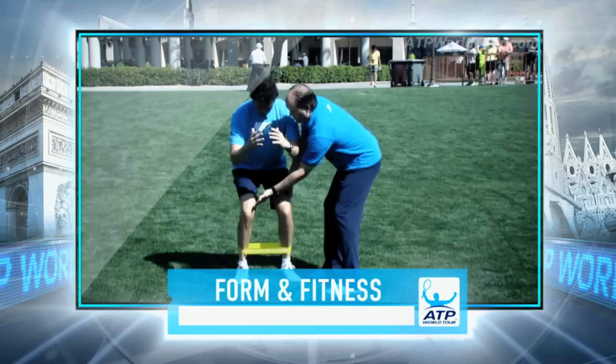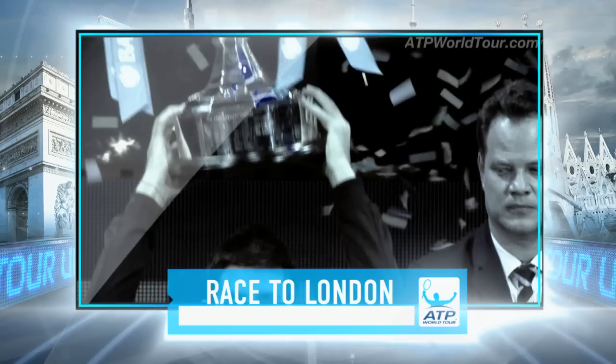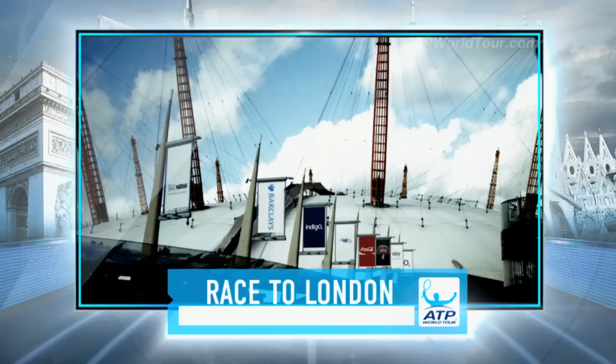Still to come on ATP World Tour Uncovered: keeping fit for the fight. We focus on just how swinging hips can make all the difference. And the Emirates ATP Race to London is hotting up — we look ahead to the Barclays ATP World Tour Finals in November.